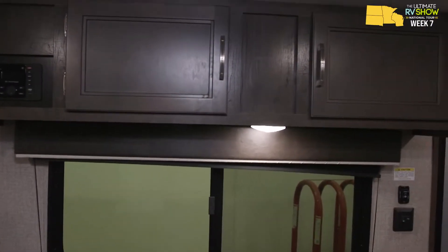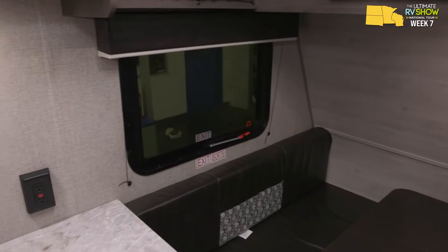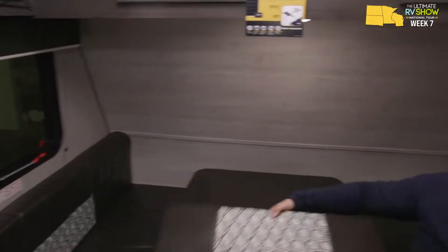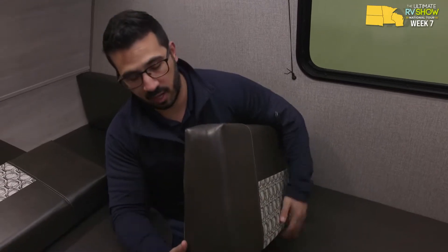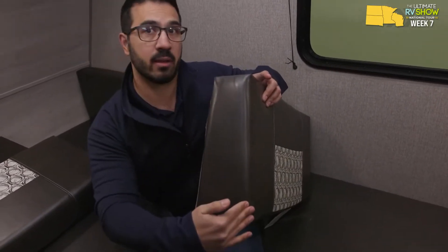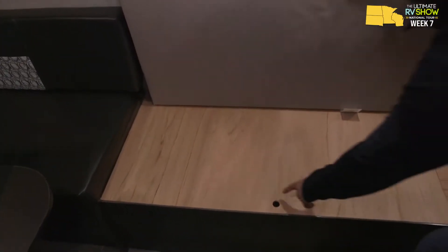When you have a smaller lightweight RV it's important to make sure you have windows — you don't want it to seem too dark. They have a huge window here and another one on the other side by the bed, helping bring in natural light during the day. At night you have LED lights. Also worth noting: the cushions on the back come out on an angle to actually support your lumbar, so it's more comfortable to sit on. That small detail shows the manufacturer is paying attention.